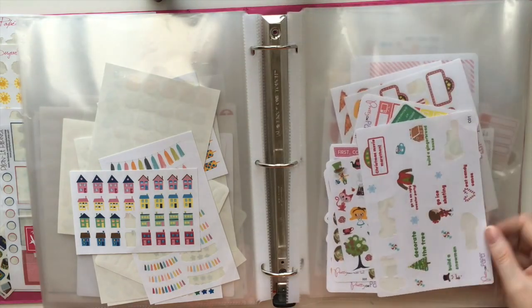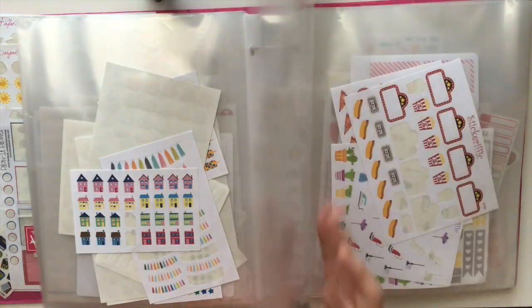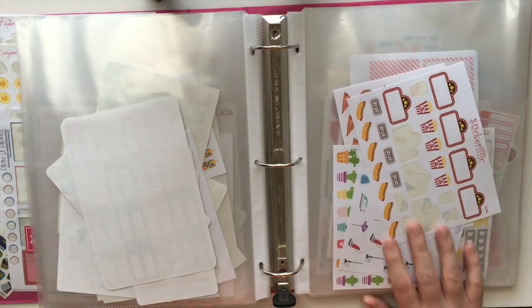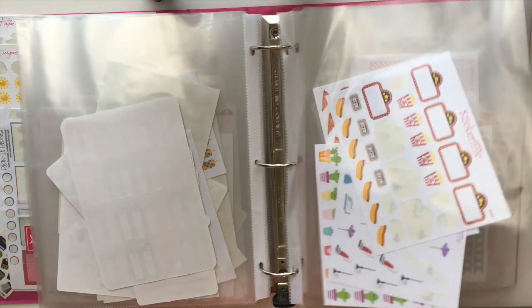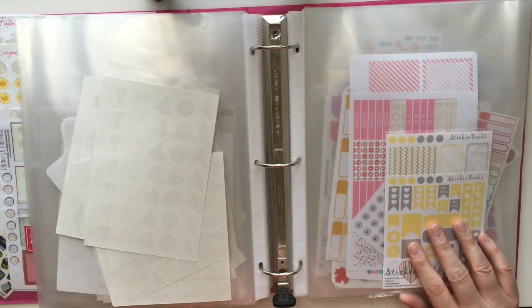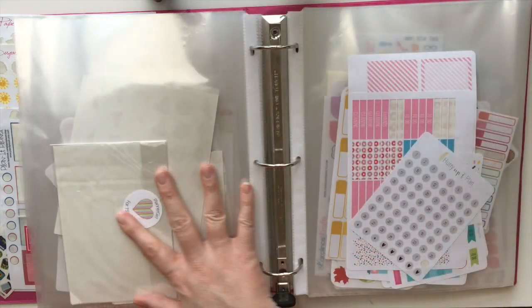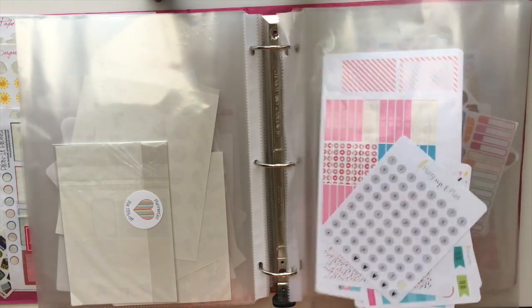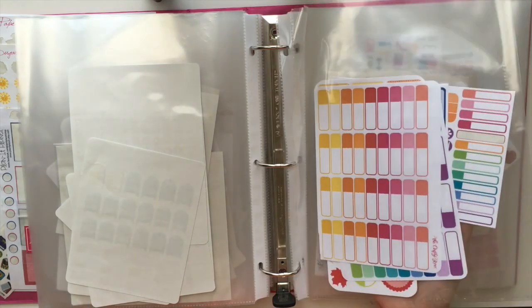Since then she and I have actually swapped stickers, so I have more of her stickers. I love her stickers, I highly recommend her. Pretty on Paper — she and I did a swap, so she's got some of mine and I've got some of hers. She's got really cute stickers as well, mostly holiday ones. Stickerific — she and I also did a swap. Swaps are the best way to get stickers if you own a shop so you're not breaking the bank. This is a sample sheet I got in a grab bag from Sticky Backs.